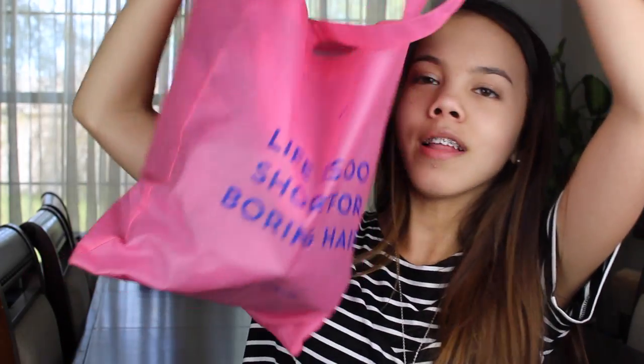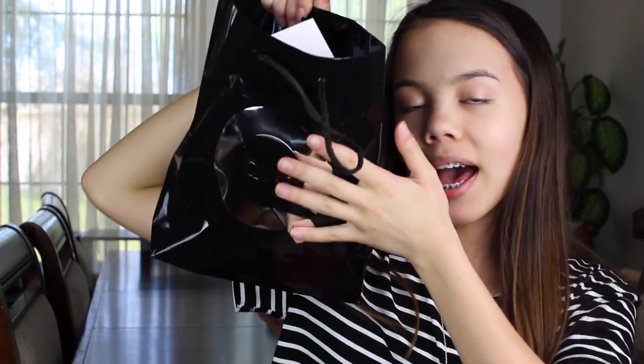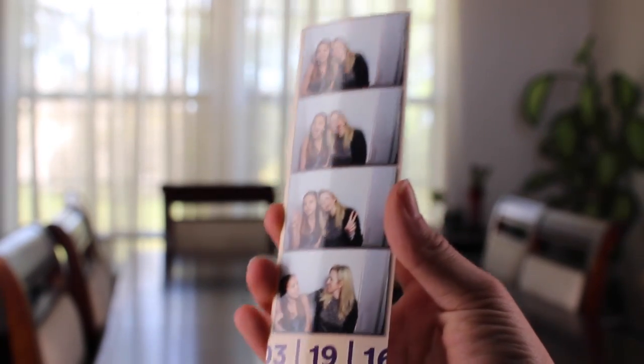I just realized I didn't show you guys what the gift bags look like — there's that one I just showed you, and here's the main hair one which has the quote 'Life is too short for boring hair.' There's also the actual Beautycon style bags — these are really heavy — and a kind of messed up QVC bag. Oh, and this cute little photo booth picture.